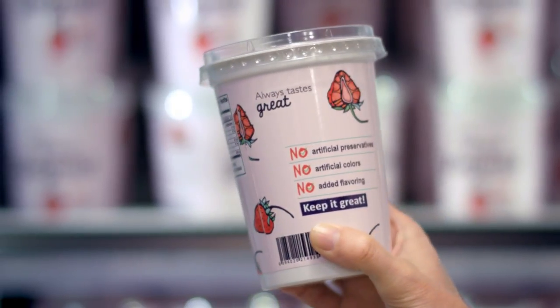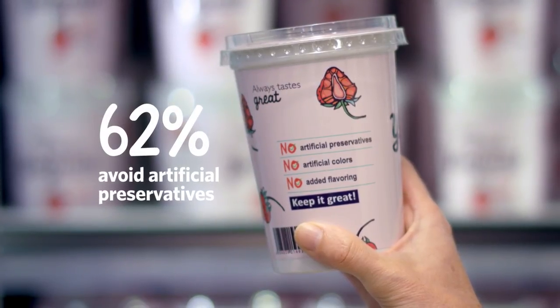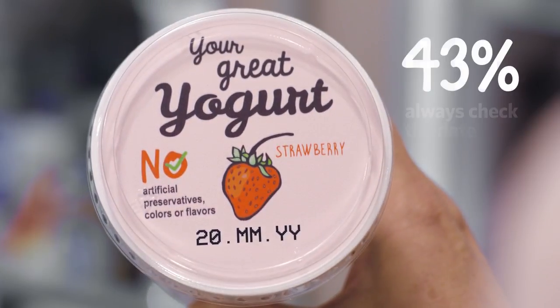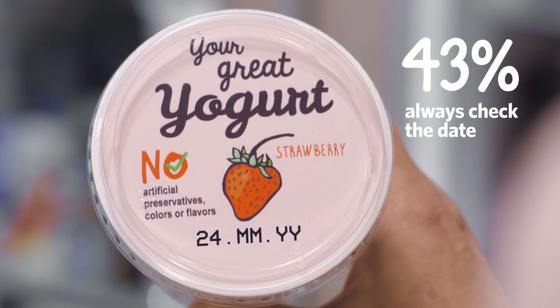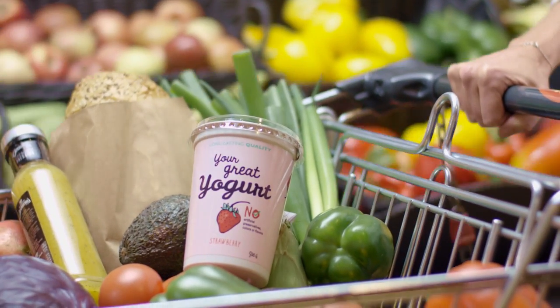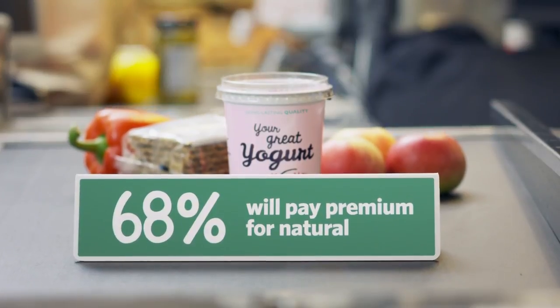FreshQ keeps your label clean. It's completely natural, so it won't add to the list of ingredients. With FreshQ, the date also looks great. It extends shelf life, so consumers will always be able to purchase their favorite, and they'll regard it as great value for money.